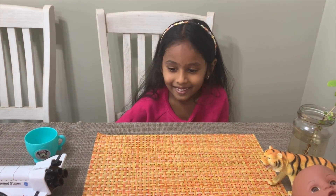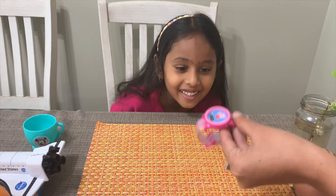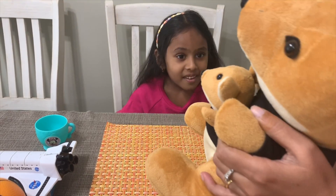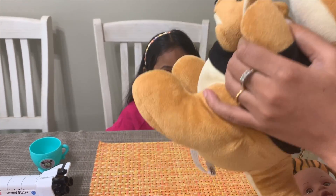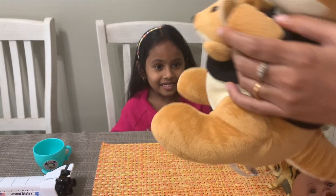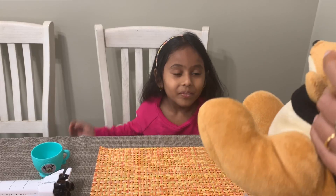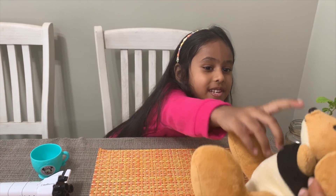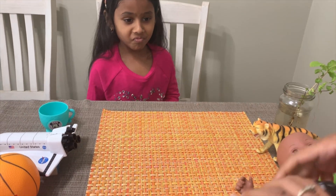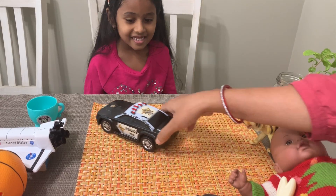What about a kangaroo? Yes, it's living! It can jump, it can hop, it can make babies, it can eat. It's a living thing! What about a police car? It can move, but can it eat? No.